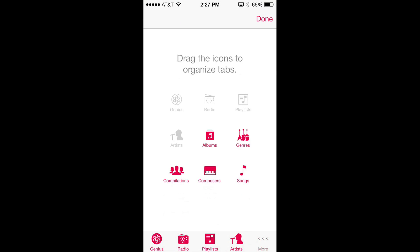The music app is also slightly changed. If you want to get rid of the radio button at the bottom, you'll have to head into the more section and drag the icons around to organize your tabs back to how they were before.